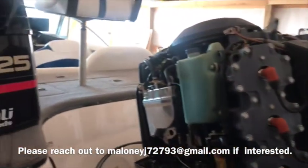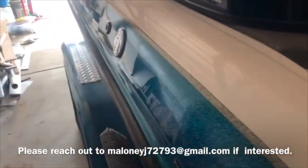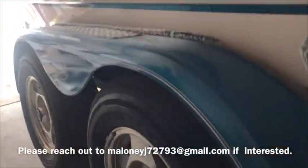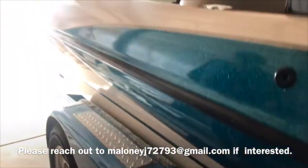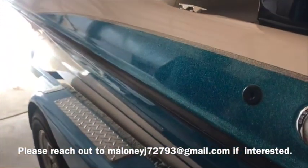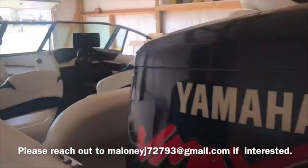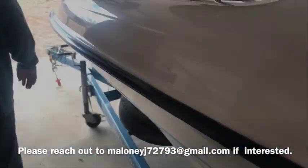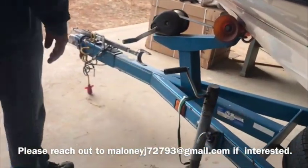Just a side note on the trailer: you've got four-wheel disc brakes, Goodyear Endurance tires that are about a year to a year and a half old. I do have an extra brake caliper and rotor that would go with the boat, as well as some additional trailer parts just in case something happens on the road. Fuel tank is a 44-gallon tank. Hydraulic surge brakes.